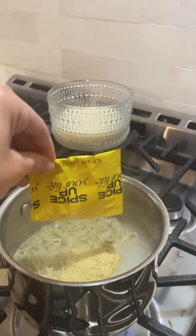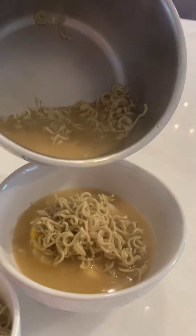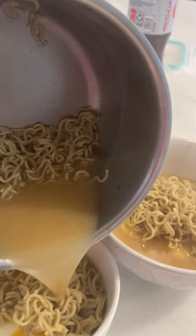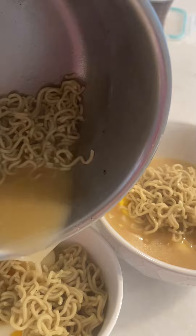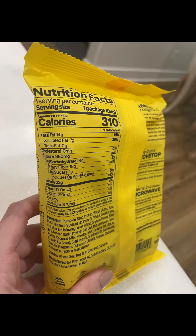Once it's done cooking, just like regular ramen, you add that spice packet in and just serve it. I served it with soft-boiled eggs. You could also add in mushrooms, carrots, green onion tops, or your protein — but this actually packs about 25 grams of protein in one pack.